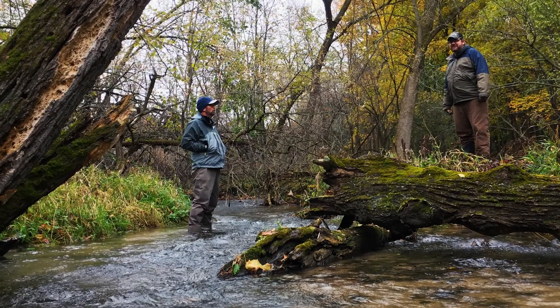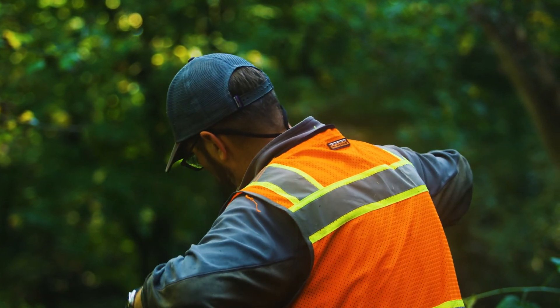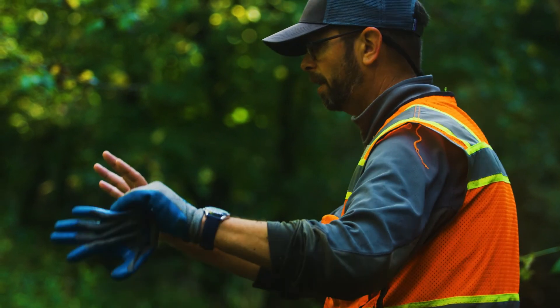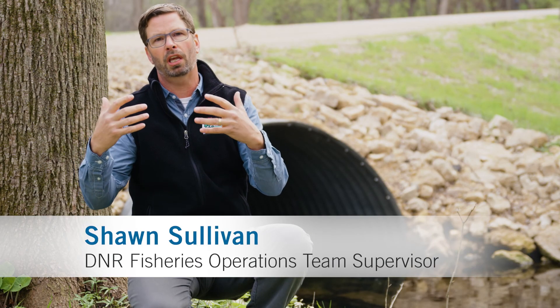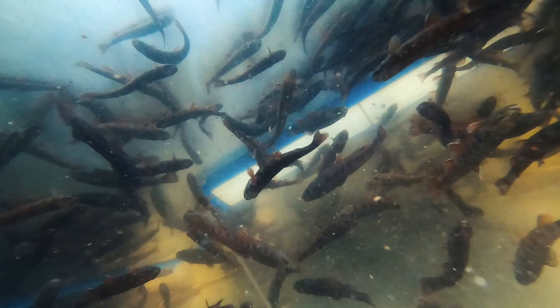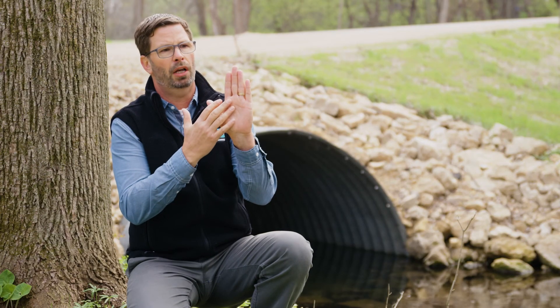That's where Sean Sullivan comes in. He's the brook trout expert at the Wisconsin DNR and was a critical partner in making this project a reality. All of our rivers flow to the northeast or the east and they all enter into Lake Michigan. Historically, Dakin Creek was home to our native Wisconsin trout species, which is eastern brook trout.